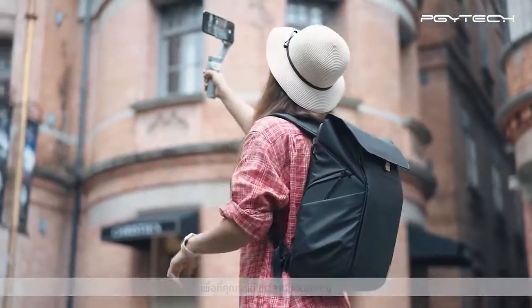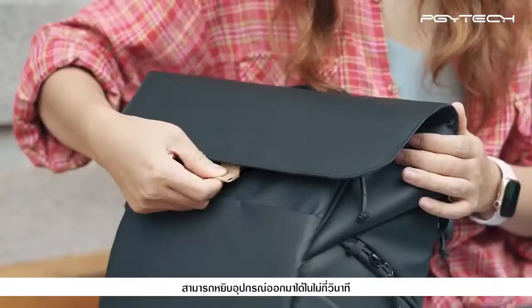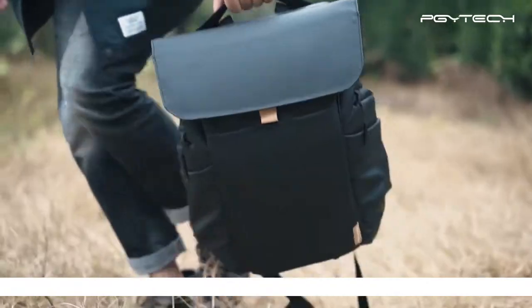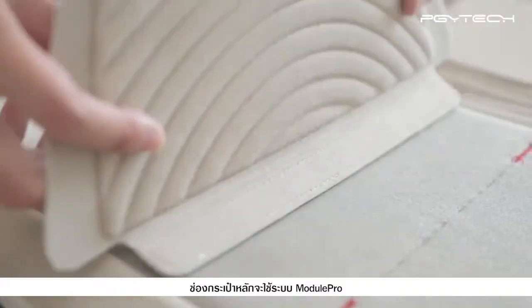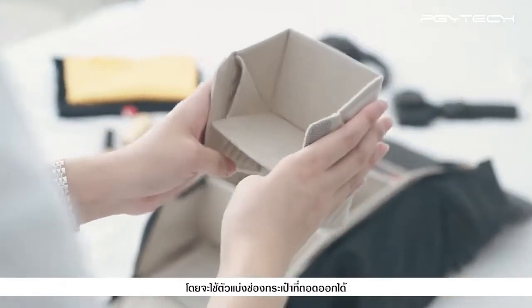Grab your gear in seconds — perfect for on the go. OneGo's full opening gives you unobstructed access to your bag's contents. The main compartment uses the Module Pro system with detachable dividers.